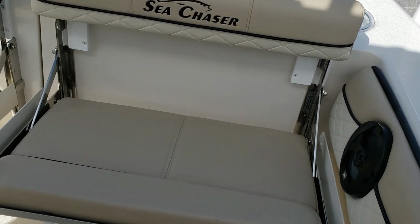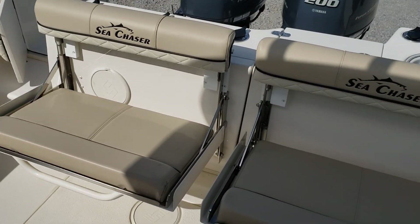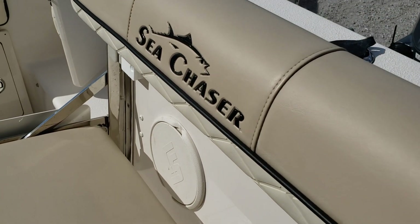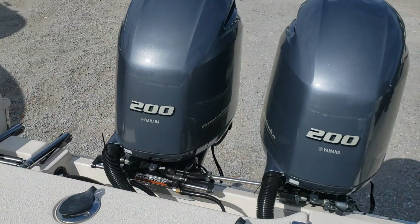Starting to go around the boat, you've got two fold-out bench seats with plenty of room for four adults. These both fold up for plenty of cockpit space.